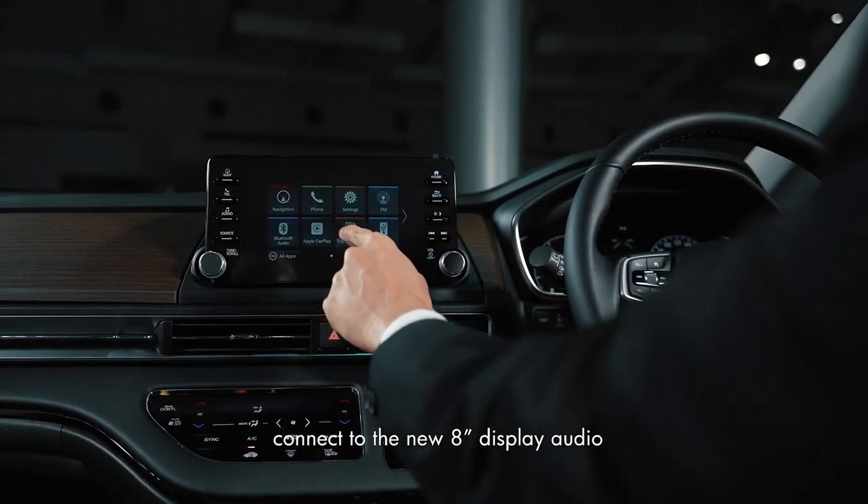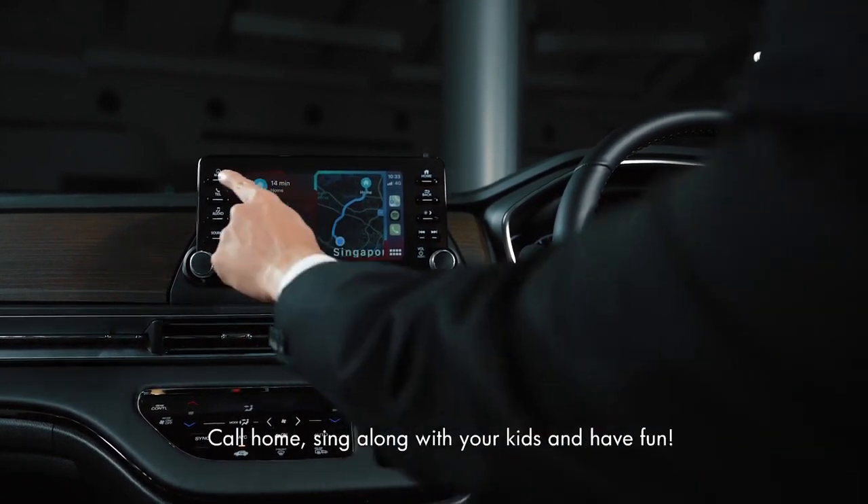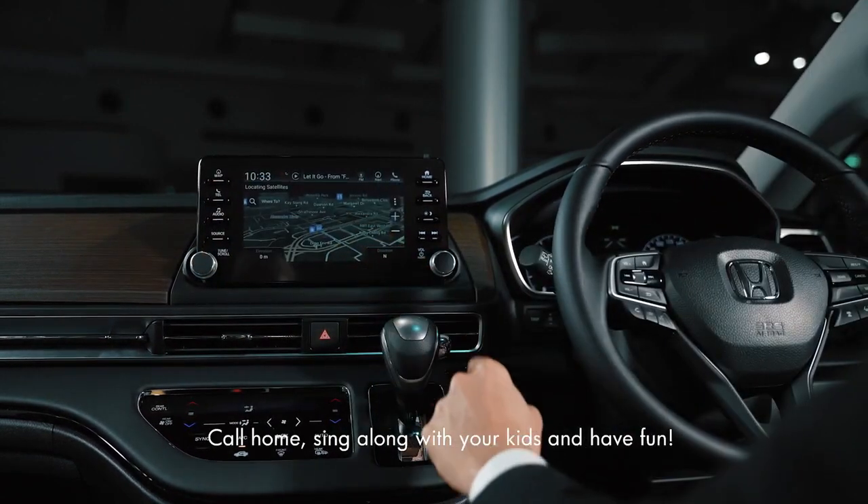When it comes to technology, connect to the new 8-inch display audio with Android Auto or Apple CarPlay. Call home, sing along with your kids, and have fun!